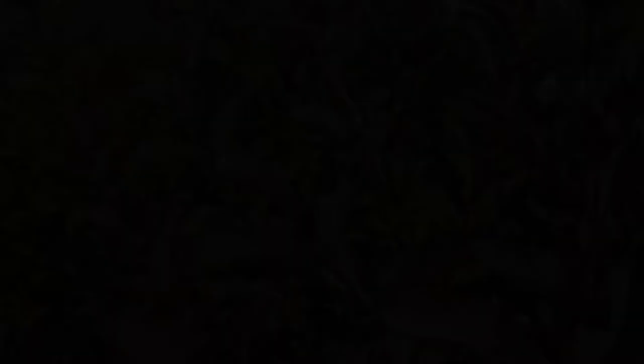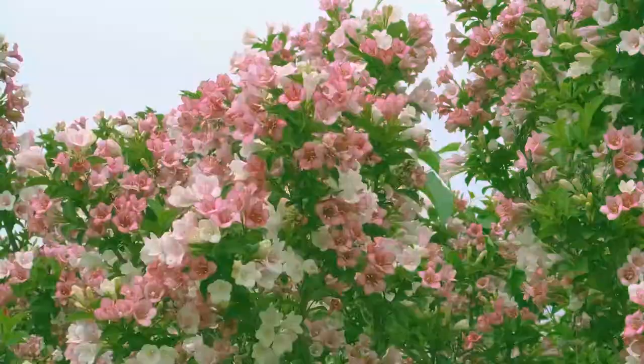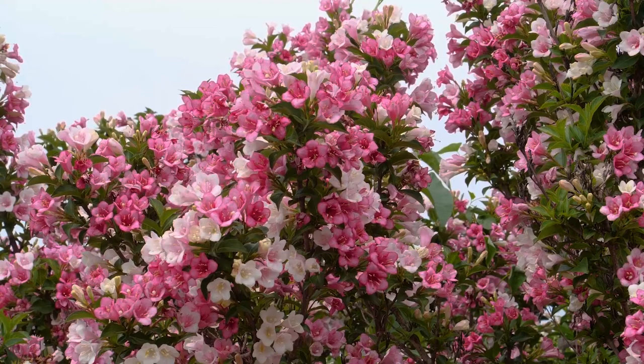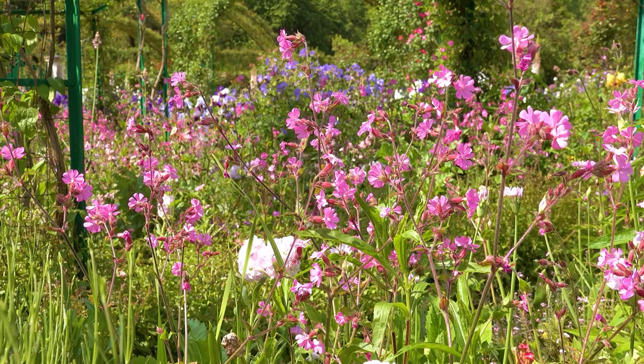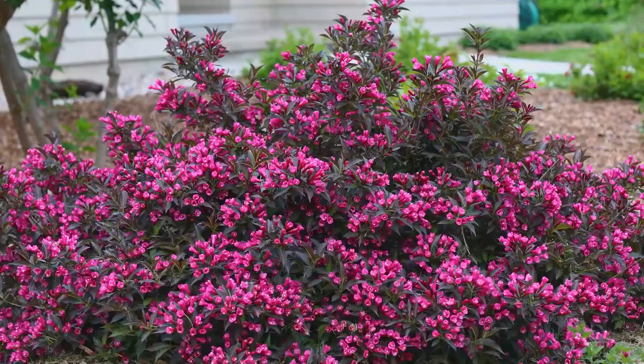Conclusion. Weigela plants are popular in gardens and parks. Not only are they beautiful to look at, but they also add a majestic touch to their surroundings. Weigeals are generally low-maintenance and easy to care for. However, they are susceptible to a few problems, such as twig blight, mealybug infestation, and root rot. Following the tips in this article will help you keep your Weigela healthy and thriving.